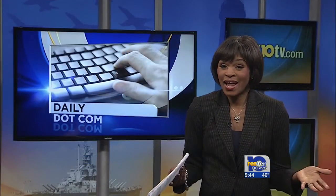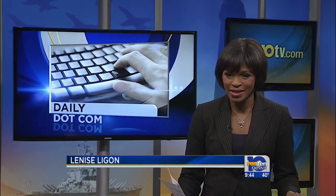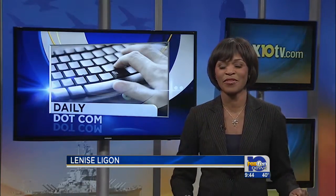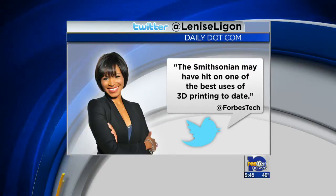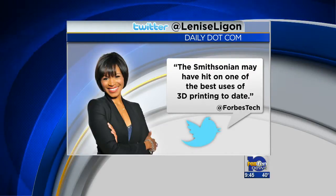They say the technology is here. So far, the Smithsonian is devoting about $350,000 a year to 3-D digitization. The equipment is being donated. Forbes Tech had this to say about the newly launched technology: the Smithsonian may have hit one of the best uses of 3-D printing today.